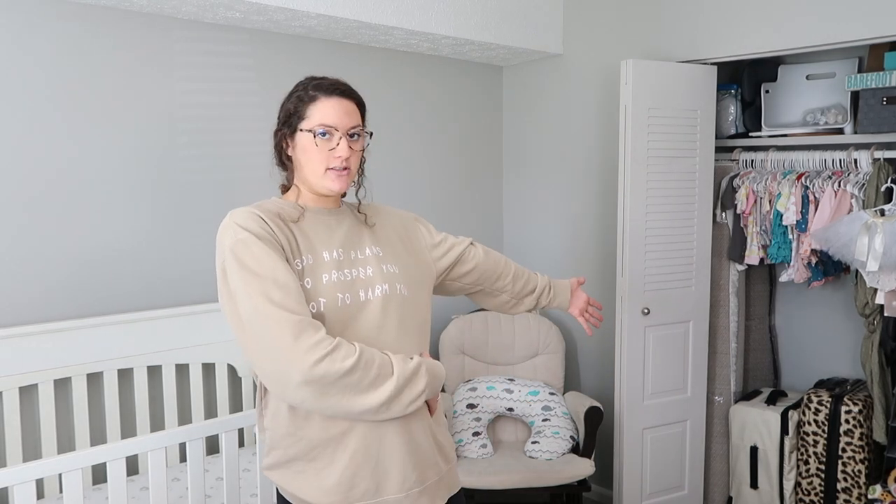We live in a very small two-bedroom, two-bathroom apartment — our entire home is about 990 square feet. We moved here with the military from a three-bedroom house to a two-bedroom apartment until we can find a house to buy. So this nursery is also kind of the storage room — that's why there are suitcases in her closet, because there are no storage closets in this home.